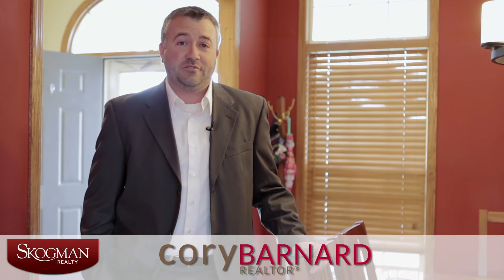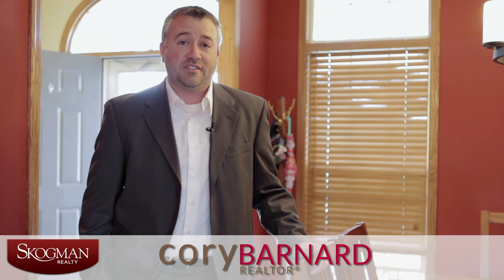Hello, my name is Cory Barnard with Skogman Realty. I'm here at 7702 Thorndale Drive Northeast, Cedar Rapids, Iowa, in beautiful Bowman Woods. Come check out this great ranch home.